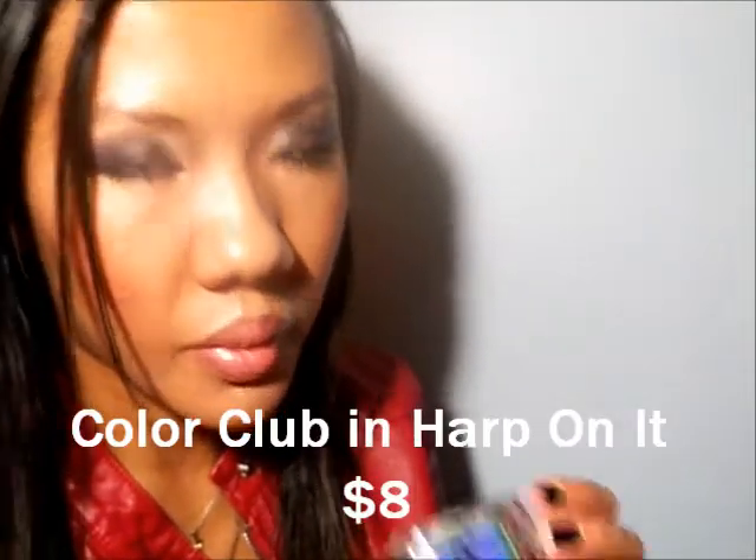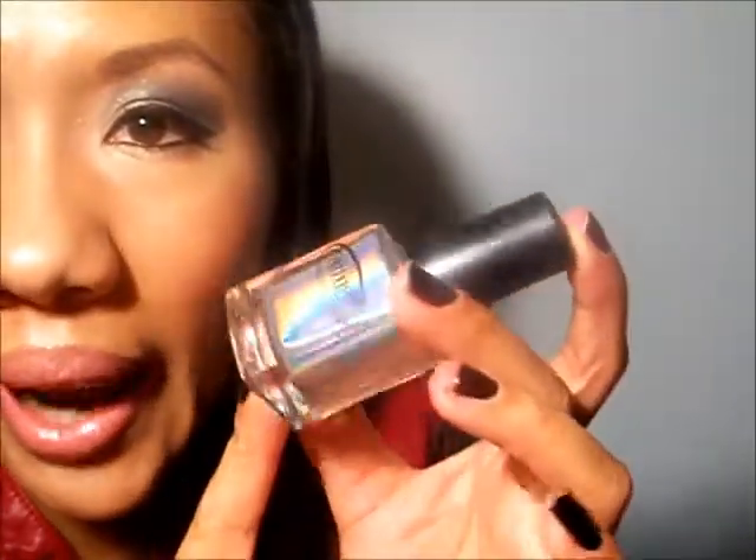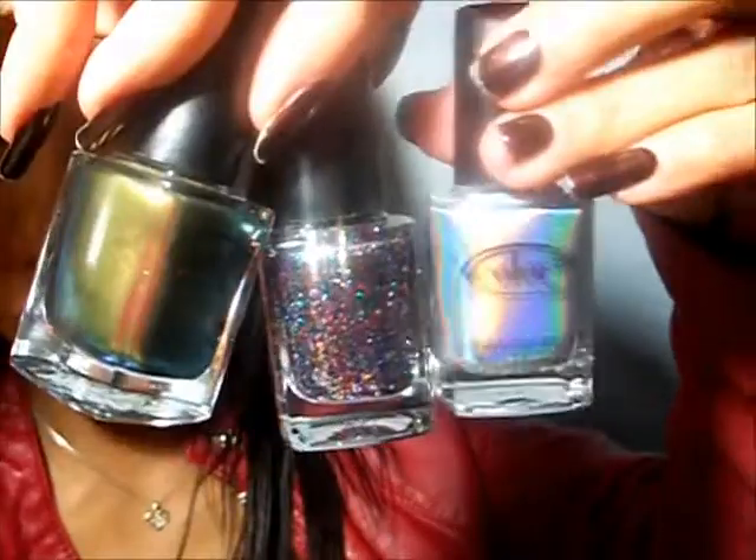The last Color Club one — I know it's a holographic one, I think it's from a newer collection they just released. Oh my god, this looks amazing. This one's called 'Harp On It.' Look at that — that is ridiculous! And this is $8 — Color Club polishes are so affordable. The camera is very accurate on this one. I am so excited to wear this one. These are regularly $8 and I basically got all of them for half price.